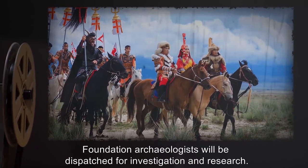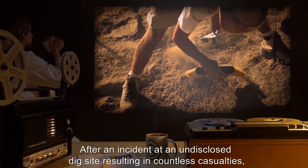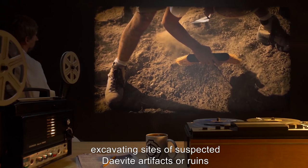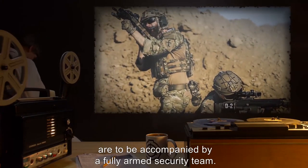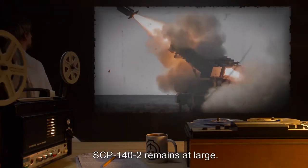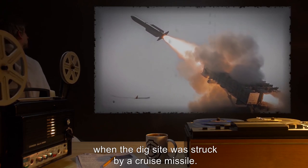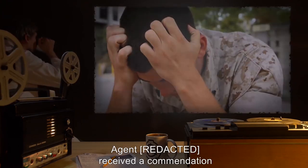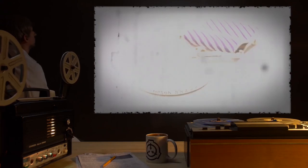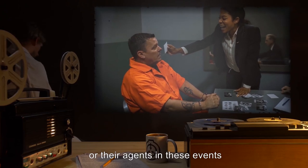Foundation archaeologists will be dispatched for investigation and research. Addendum 140-E: After an incident at an undisclosed dig site resulting in countless casualties, all Foundation archaeologists excavating sites of suspected Daevite artifacts or ruins are to be accompanied by a fully armed security team. SCP-141 has been neutralized. SCP-142 remains at large. All other anomalous contacts and artifacts were destroyed when the dig site was struck by a cruise missile. Agent [REDACTED] received a commendation and was treated for post-traumatic stress disorder. Dr. [REDACTED] received a posthumous commendation for courage. An investigation into the possible involvement of SCP-140-A or their agents in these events is ongoing.